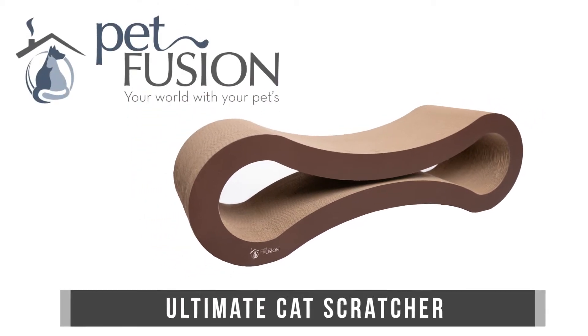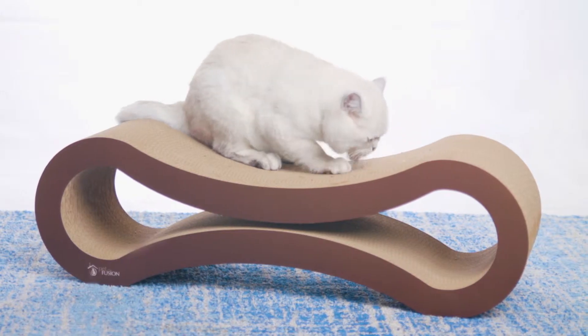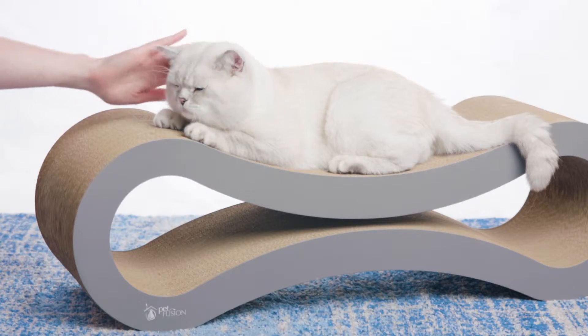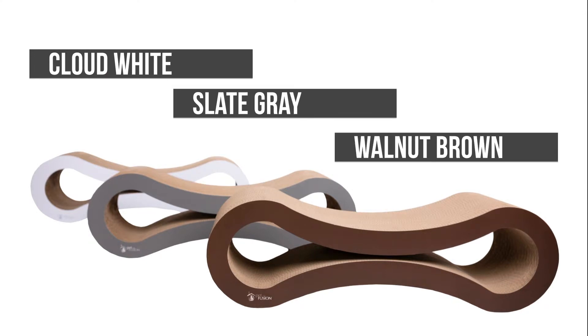Ushering in the Ultimate Cat Scratcher and Lounge from Petfusion, a natural scratching product that promotes exercise, healthy claws, and stress relief for any feline. Available in three colors, the attractive design and neutral palette will fit right in with your home.